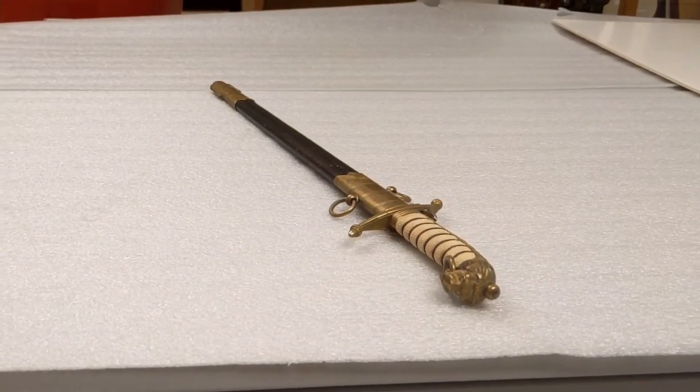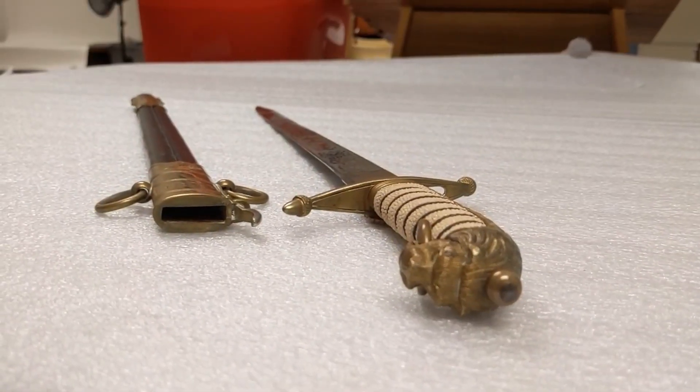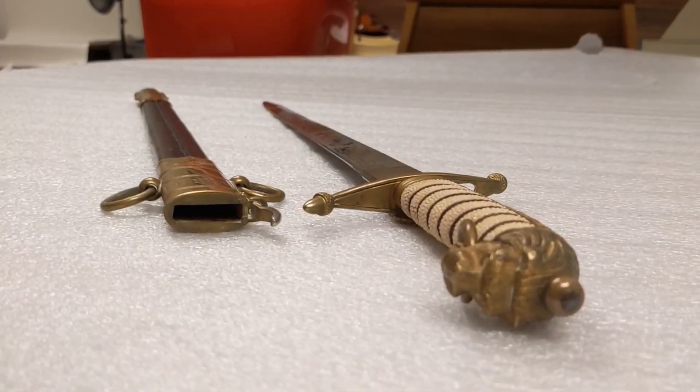If you don't know what a dirk is, it's a type of bladed weapon quite similar to a dagger or a sword — it's kind of like an in-between between the two.